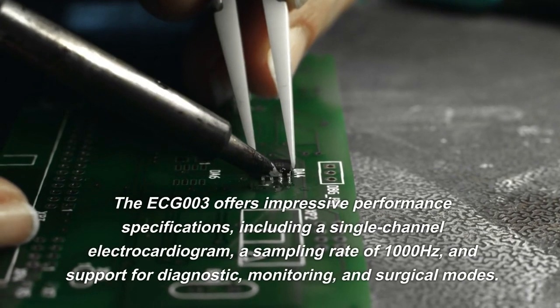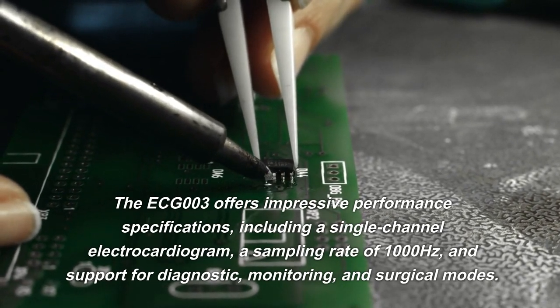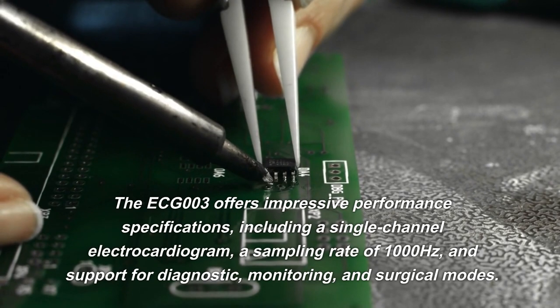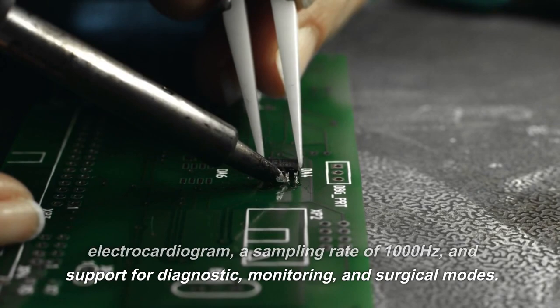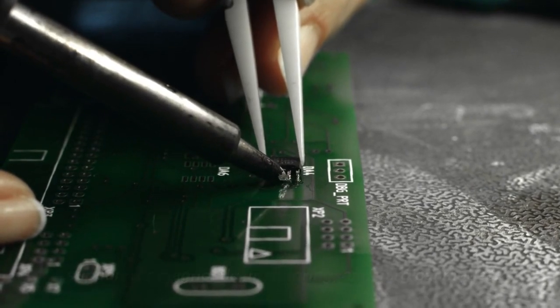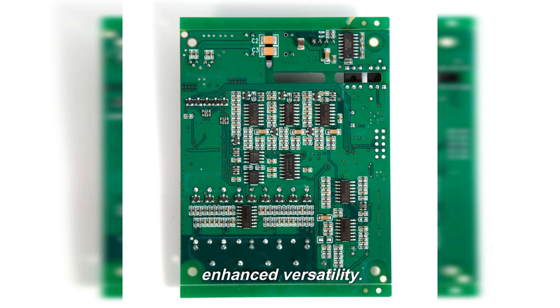The ECG-003 offers impressive performance specifications, including a single-channel electrocardiogram, a sampling rate of 1000 Hz, and support for diagnostic, monitoring, and surgical modes. It also features programmable gain with 4 levels for enhanced versatility.